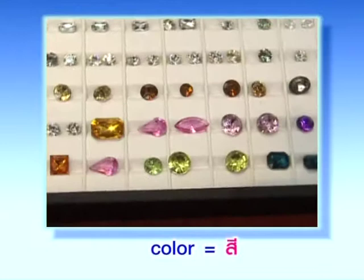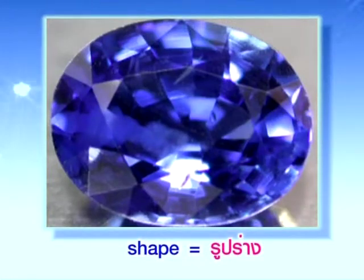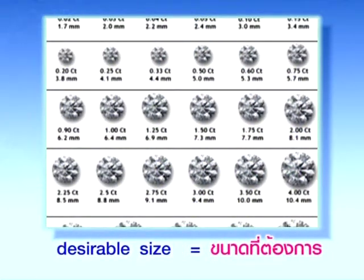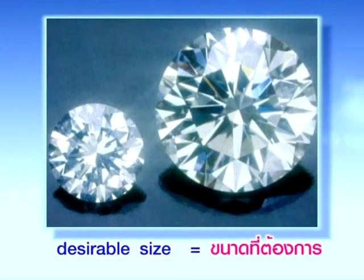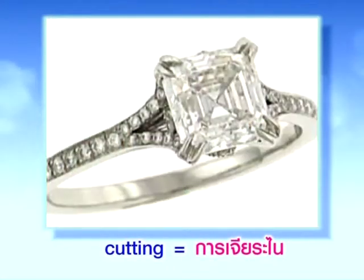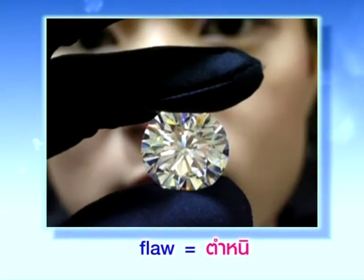Color — สี. Color — สี. Shape — รูปร่าง. Shape — รูปร่าง. Desirable size — ขนาดที่ต้องการ. Desirable size — ขนาดที่ต้องการ. Cutting — การเจียรนัย. Cutting — การเจียรนัย. And flaw — ตำหนิ. Flaw — ตำหนิ.